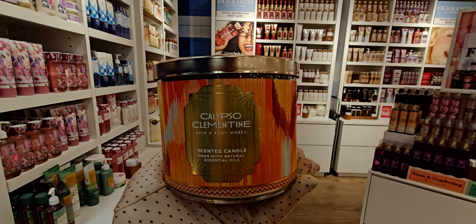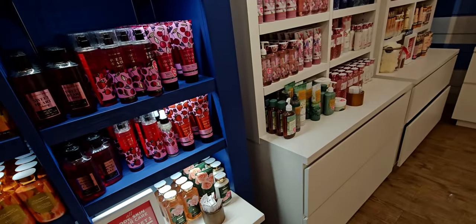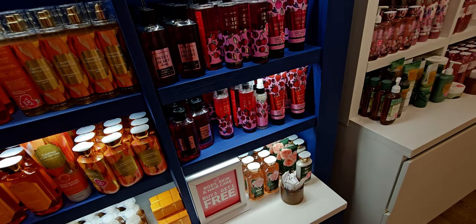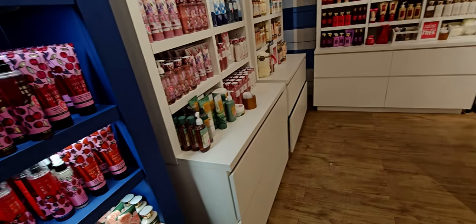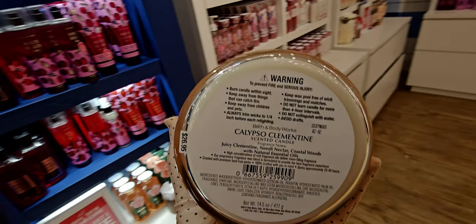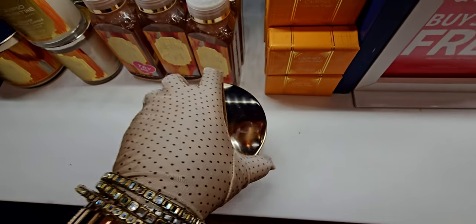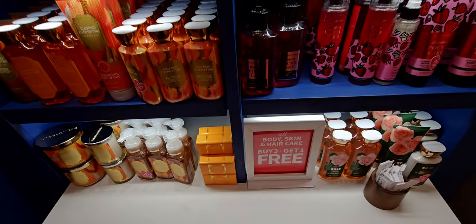Here's the calypso clementine candle — I'm turning it around to show you all sides and the gold lid. The background kind of reminds me of an abstract painting or a rug. Notes are juicy clementine, neroli nectar, and coastal woods — so it matches the body care exactly, clementine to clementine. Here's the color of the wax — it would have been super fun if it was orange!